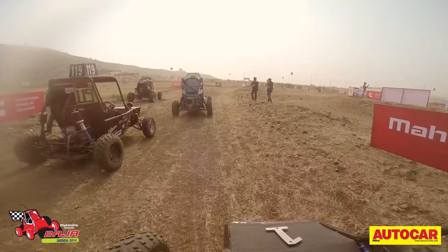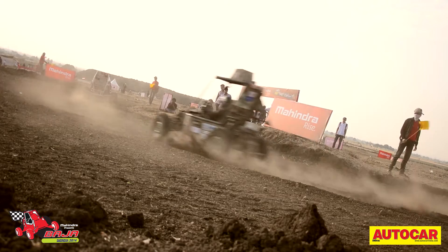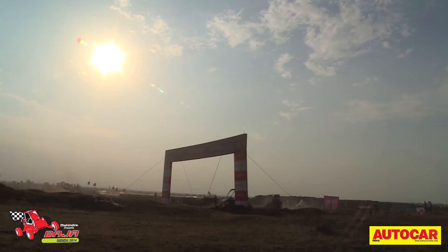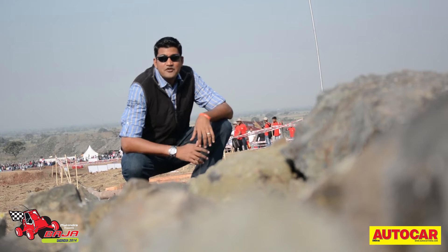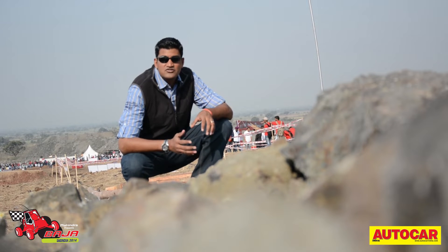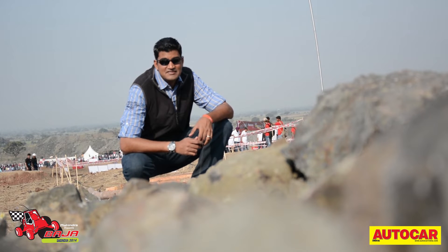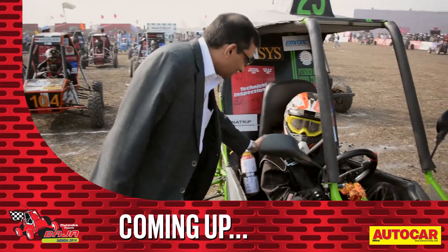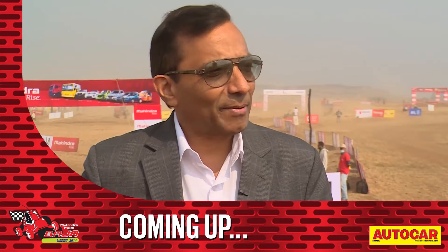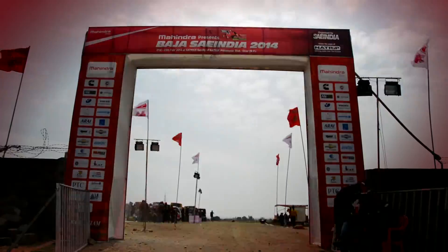As day three came to an end, the teams that had finished their dynamic challenges were let out onto the main circuit to acclimatise themselves with the layout. Day four would bring the biggest challenge of all. We're at the end of the penultimate day of Mahindra Baha SAE India 2014. Tomorrow, the teams that have successfully crossed all the hurdles will face off in the flagship four-hour endurance race. Coming up after the break, I'll be speaking to the man people consider to be the father of Baha in India, talking about the event and its impact on the auto industry.